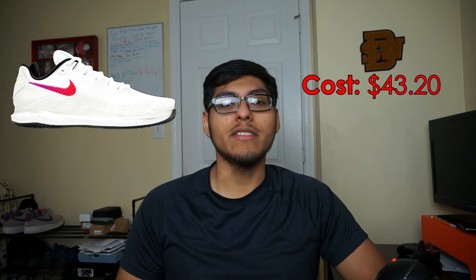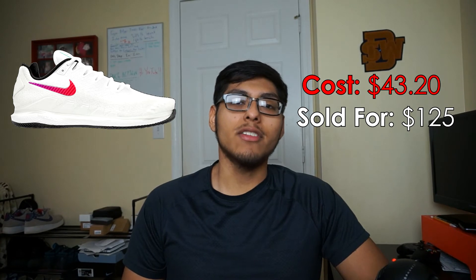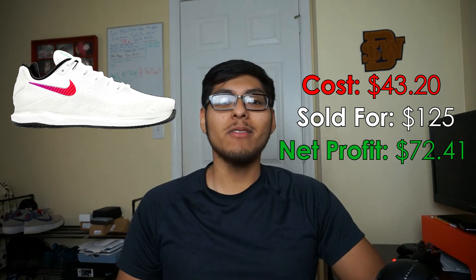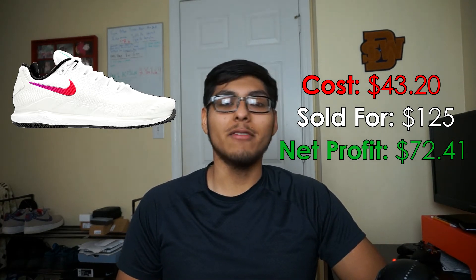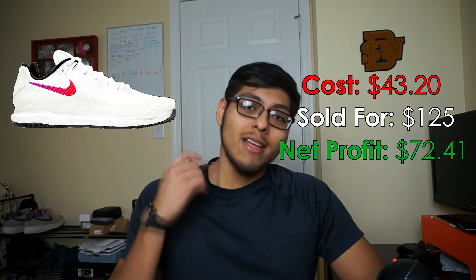The sixth best sale of this month: some Nike Vapor tennis shoes. I picked these up at Ross a couple months ago for $43.20, sold them for $125 on eBay. They went to get authenticated, I paid $9.36 for shipping, and I walk away with a profit of $72.41, which is insane. I wanted to keep those shoes for personal use, not gonna lie, but I'm starting to play tennis almost every week with Antonio — I'll put up his Instagram. He's another reseller who posts great finds and sales content.